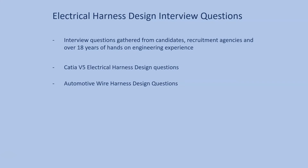The questions include topics about how to design wiring harnesses in CATIA V5, and also engineering hands-on experience about automotive wire harnesses. Some of those questions will make you curious enough to start researching and finding out new things that you need to know for your career.